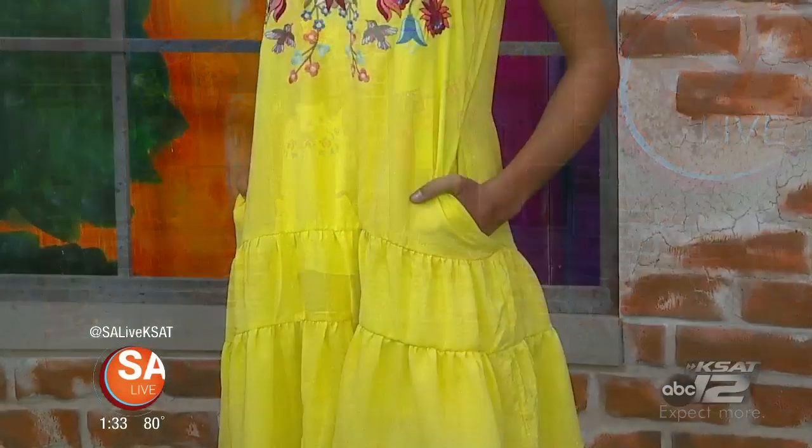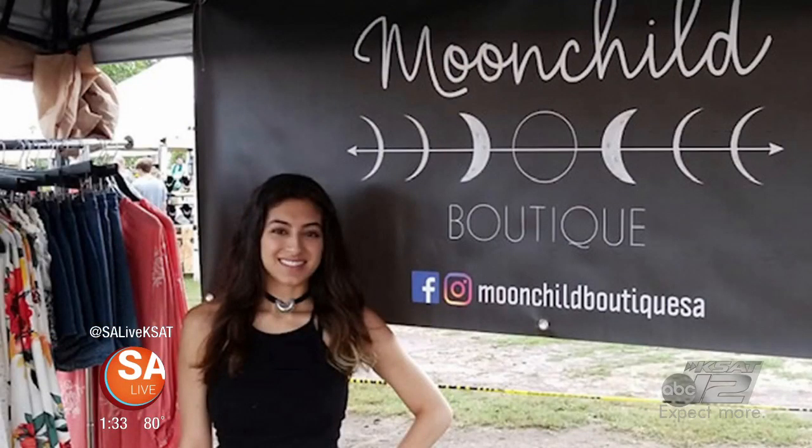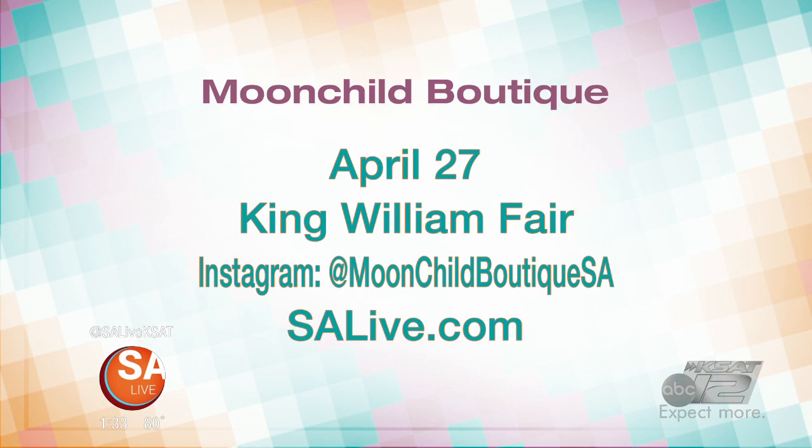So where can people find you? I'm going to be at 1102 South Alamo Street at the King Williams Fair, coming up on the 27th — that is the last Saturday of Fiesta. And she delivers too, by the way. All of those at a price point under $65. Her Instagram is at moonchildboutique_SA. Thank you very much. Thank you, good to see you.